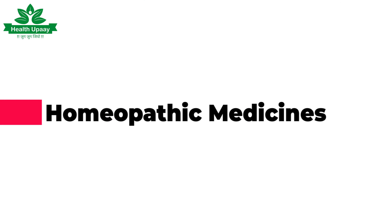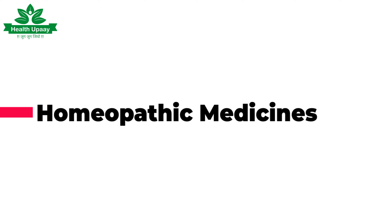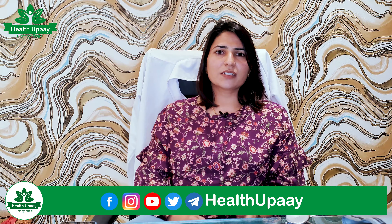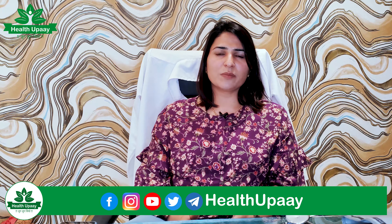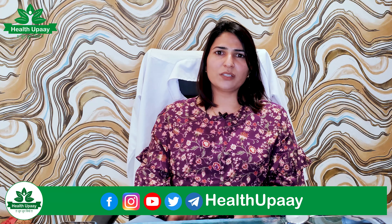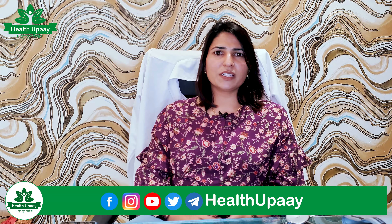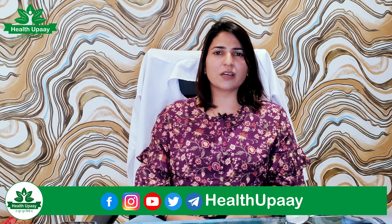Now let's talk about homeopathic medicines specifically. In homeopathic medicine, there are many medicines that work on kidney stones, but they vary from person to person. All patients who have symptoms may need different medicines. So first, go to a homeopathic doctor and follow their prescription. But if you want to try something yourself, there are two or three medicines with a good effect.